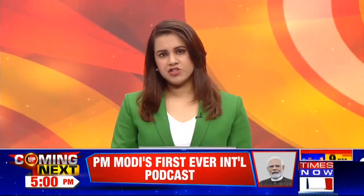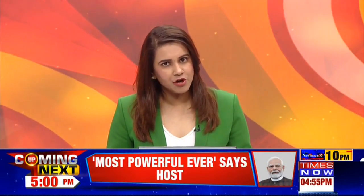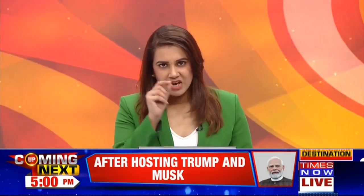Lex Friedman has dropped his epic three-hour podcast with Prime Minister Narendra Modi. It's currently ongoing at 5 p.m. We'll cut across to the podcast that's currently on. Stay tuned.